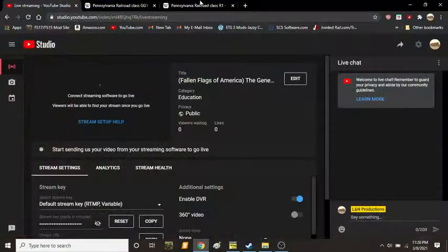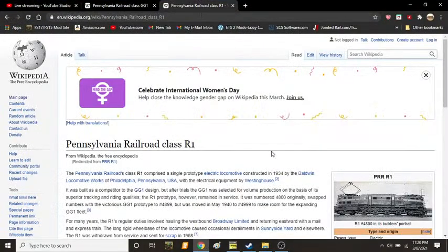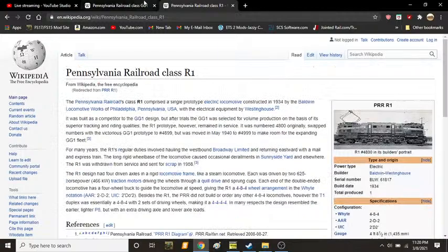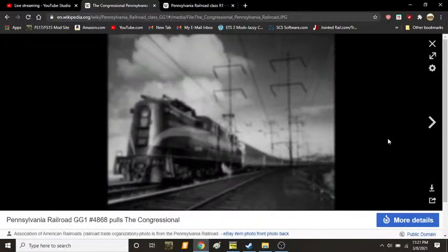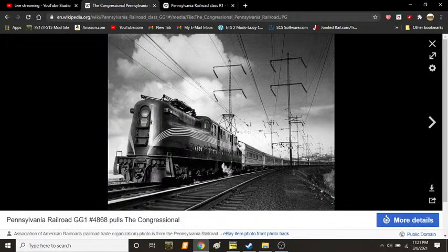All right, everybody, welcome back to another episode of Fallen Flags America. I'm your host, LN Productions, and in today's video, we'll be discussing the Pennsylvania Railroad GG1.